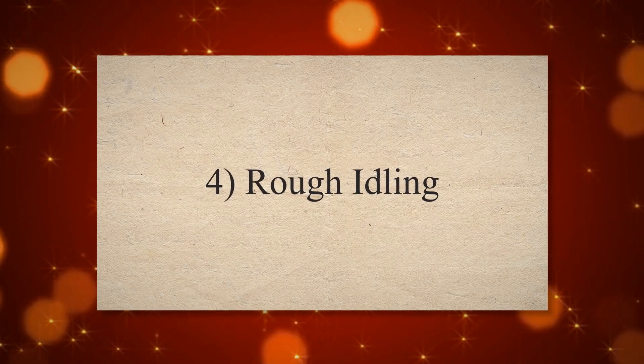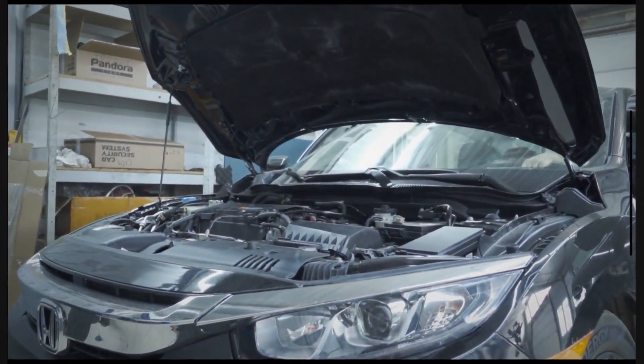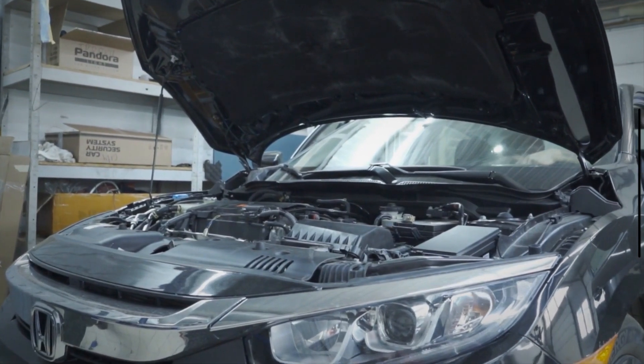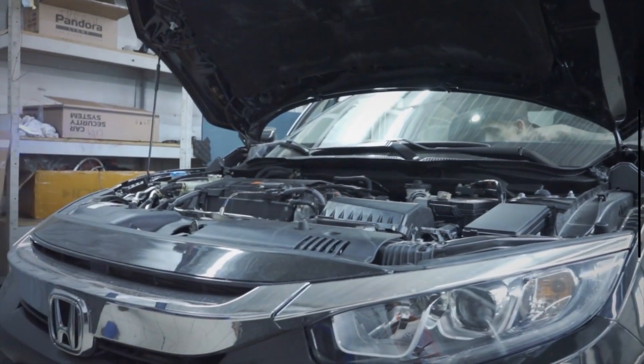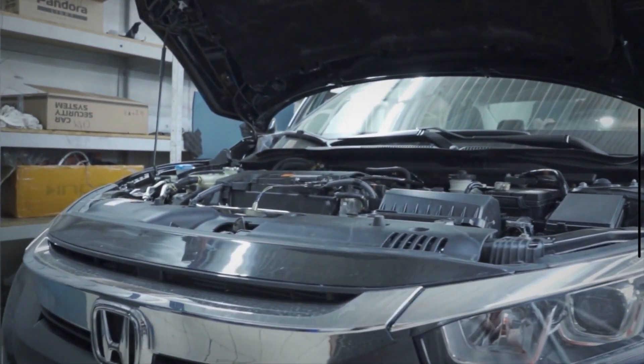Symptom 4: Rough idling. If a fuel injector is leaking, it can disrupt the engine's idle speed and smoothness. You may notice that the engine idles roughly or inconsistently, with fluctuations in RPM.